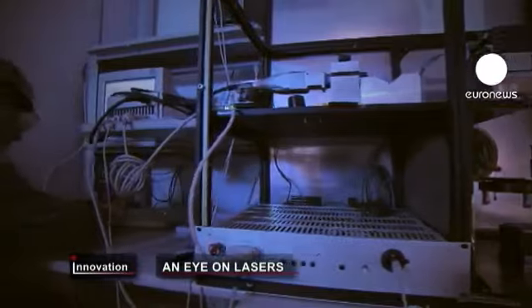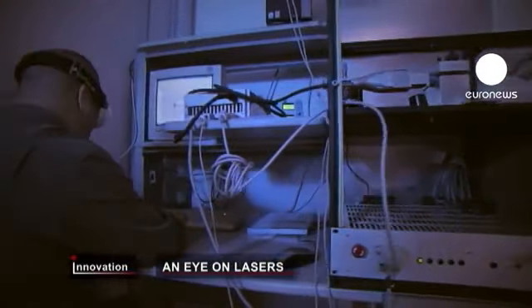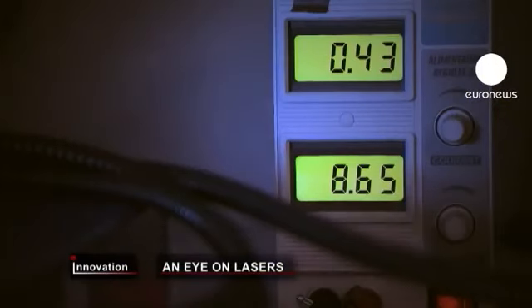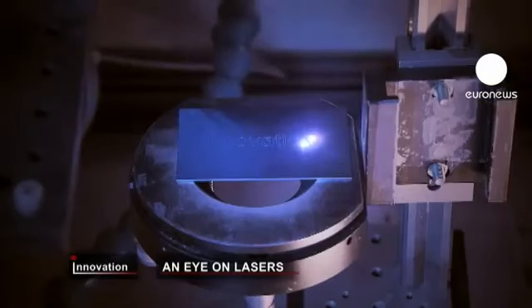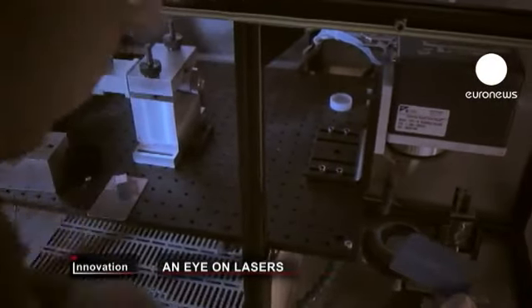Lasers are everywhere, from laptops to satellites — they're a vital part of modern life. The power and compact nature of fiber lasers makes them great for industry, but now French firm Quantel is looking to take them into a whole new spectrum of applications.